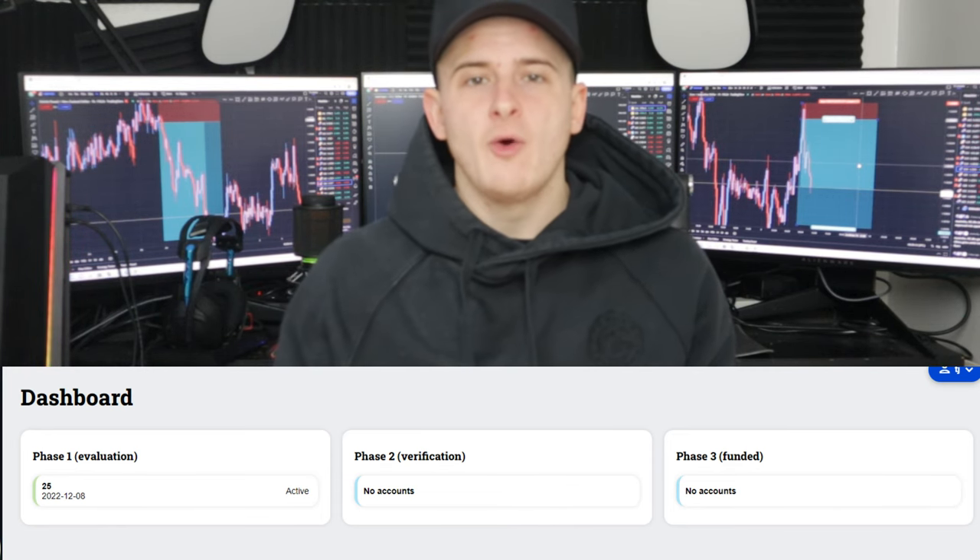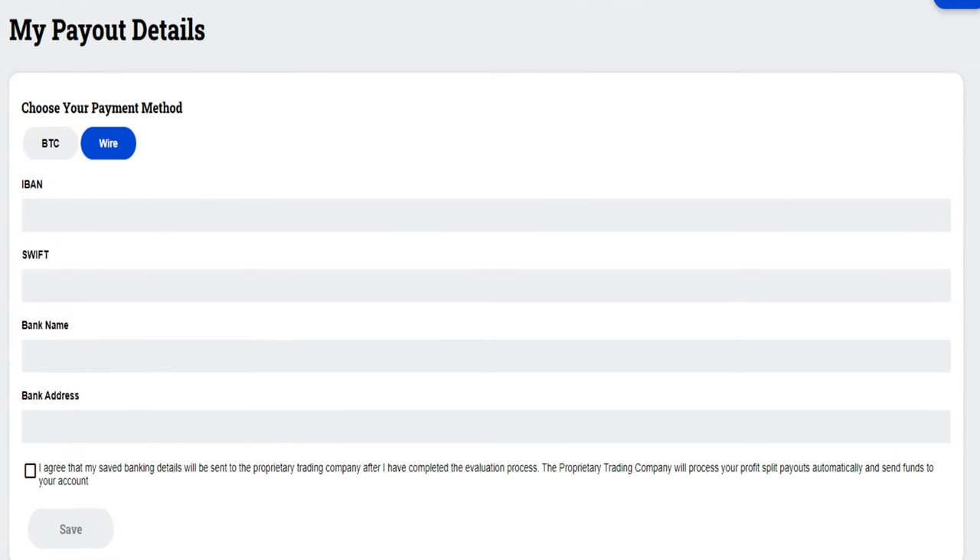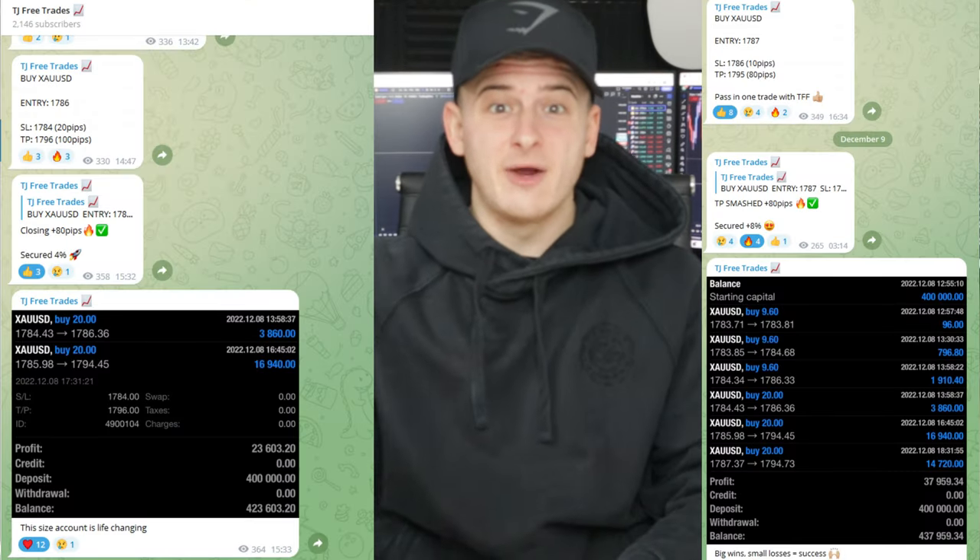You can trade when you hit the minimum ten days. If you've already passed the criteria in terms of percent, it automatically gives you phase two and also the funded account. You can withdraw straight away on the client portal — there's no emails back and forth, it's all up to you. All these trades were also taken in the free training group, link in the description.